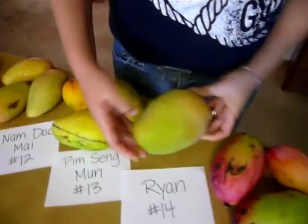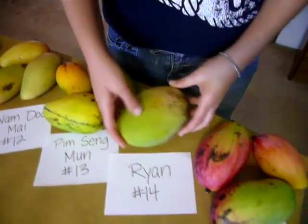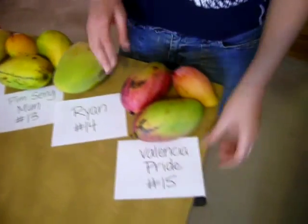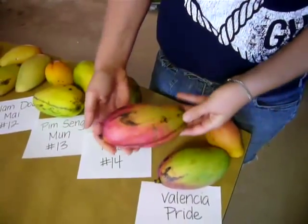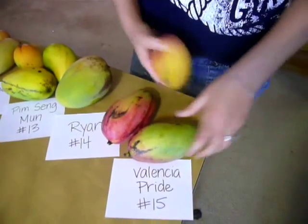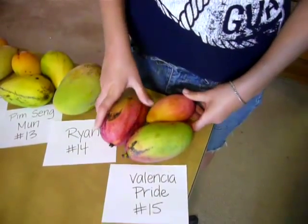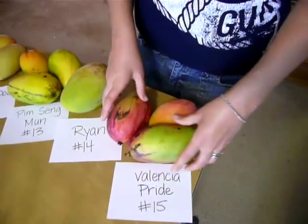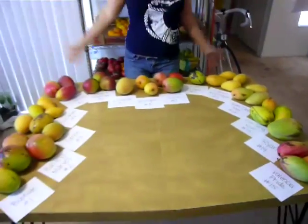And then there's Ryan — just kind of huge and it seems sort of flat too. And Valencia Pride — I've never seen one that looks like this. Look at all the red on it — it's red and yellow and it's just so long and flat. Very interesting. I wonder if they taste like oranges with Valencia.